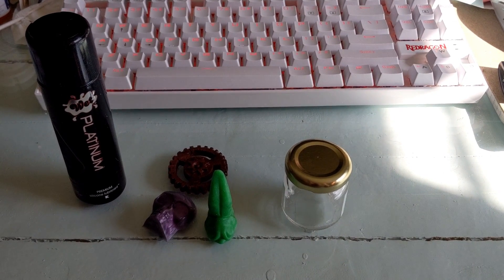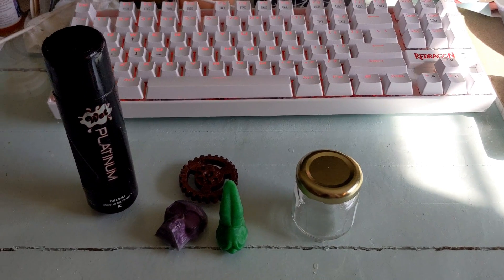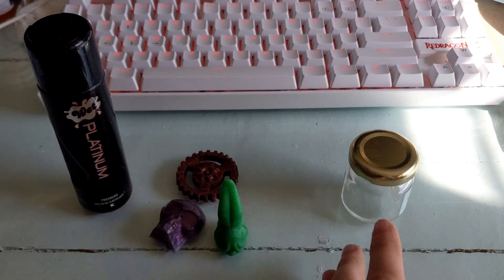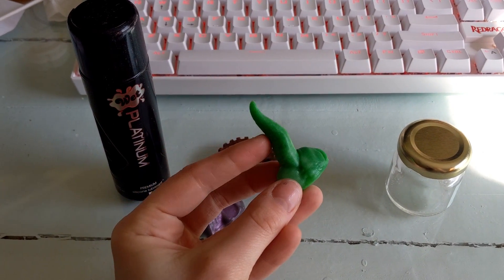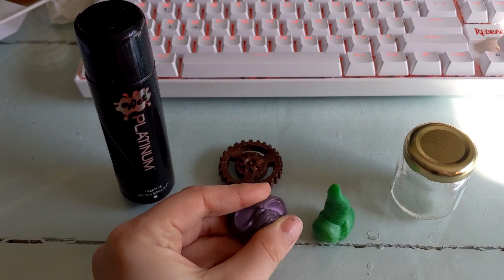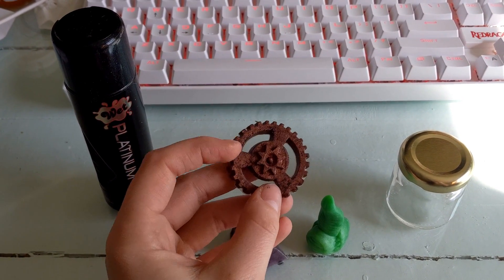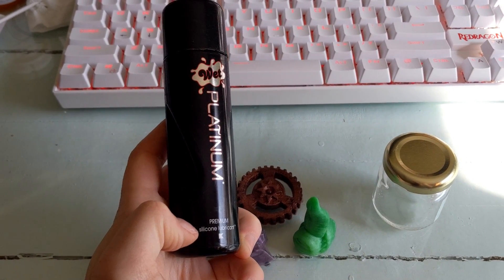So today we're tackling whether or not silicone lube destroys silicone toys. To facilitate that, we have a jar that I rescued from HelloFresh — a clean glass jar. I have three small silicone what's-its that toy companies send. I have a tongue from Bad Dragon, a small soft skull from Kudu Voodoo, and a gear that I think was sent by either Twin Tail Creations or Goblin Dildo Emporium. I also have a bottle of Wet Platinum Premium Silicone Lubricant.